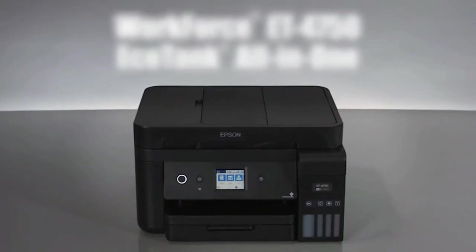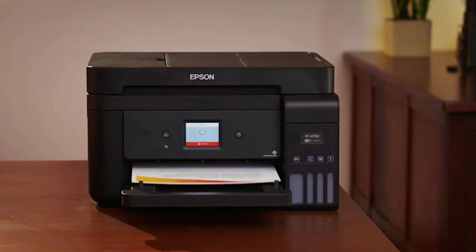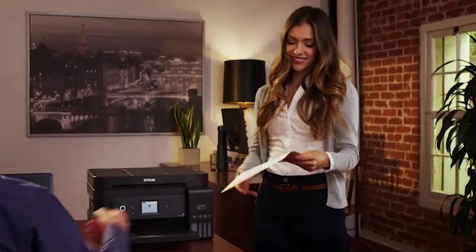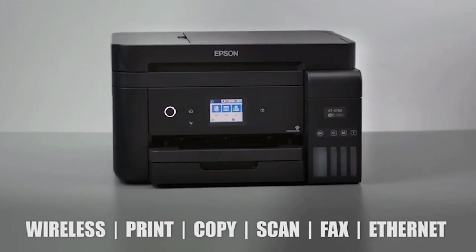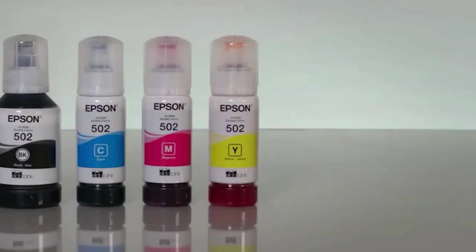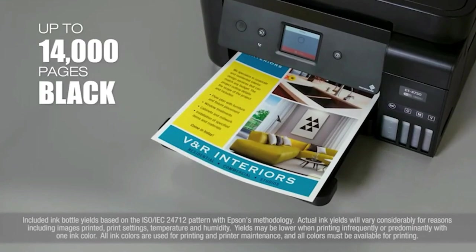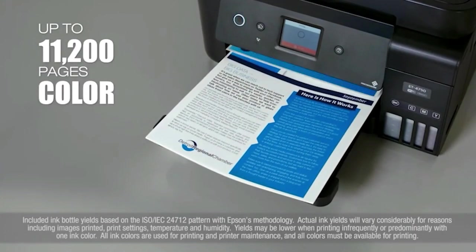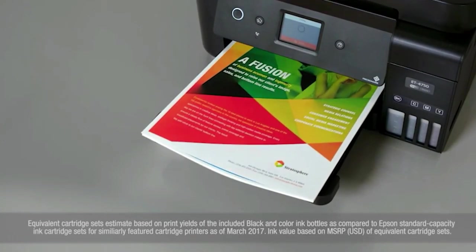If you're looking for the best inkjet printers, whether for home or office use, on this page we've got some excellent choices for a wide range of needs and budgets. When buying a new printer, you'll have probably noticed that there are two main choices — inkjet or laser. The best inkjet printers are great choices for people on a budget, as their upfront costs are usually lower than laser printers.